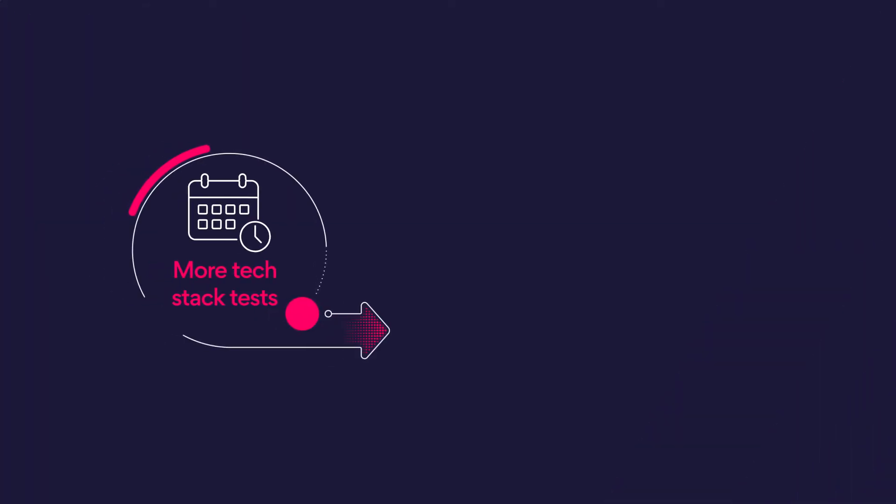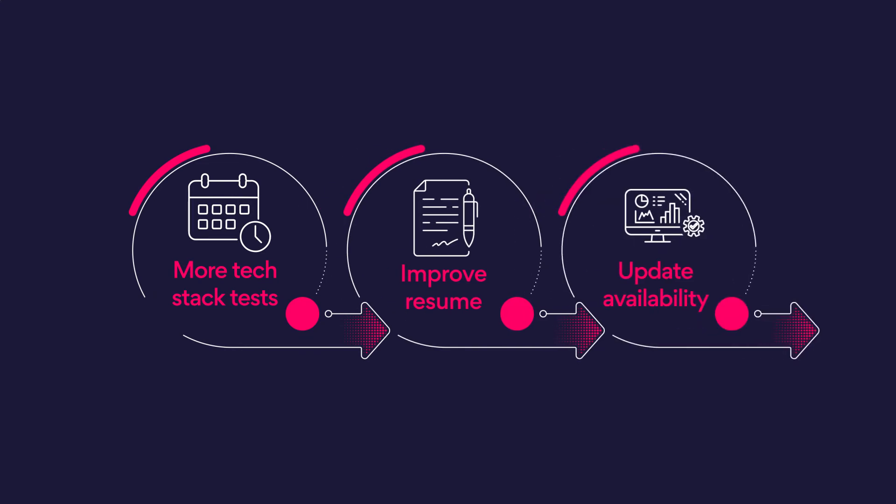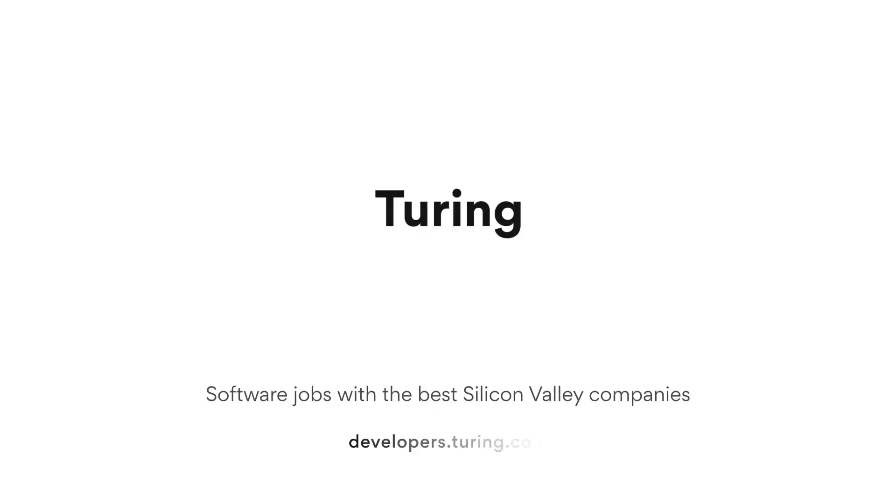So these are the top three improvements that help developers get offers and start with their exciting US tech jobs. Please keep them in mind. It is important to understand that even slight improvements to your profile lead to greater matchability. If you have more questions, just visit Turing.com or reach out to support at Turing.com. I hope this was helpful for you — let us know in the comments below. For more advice and career tips, like the video and subscribe to the channel. Thank you.